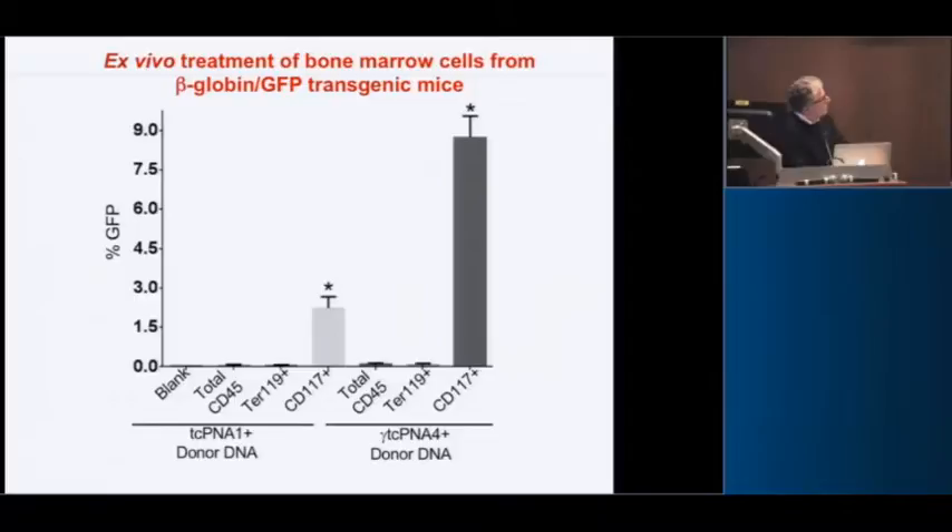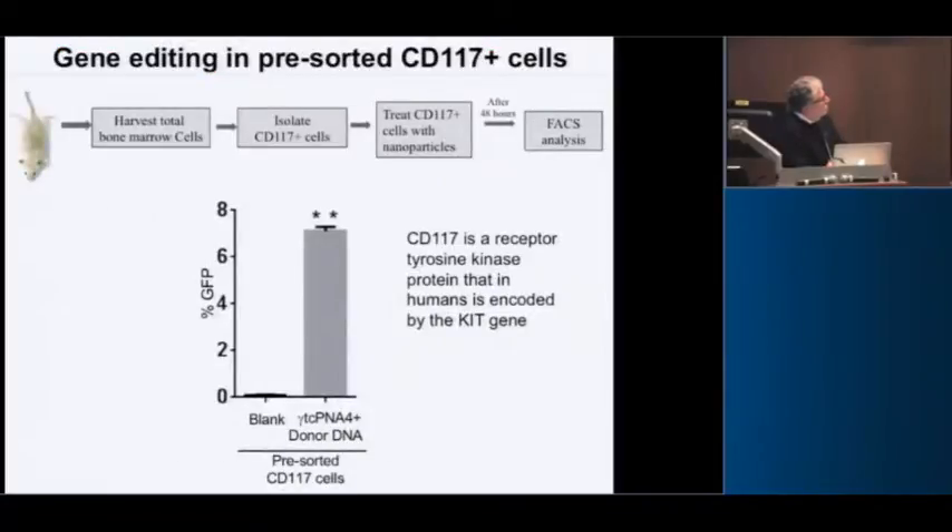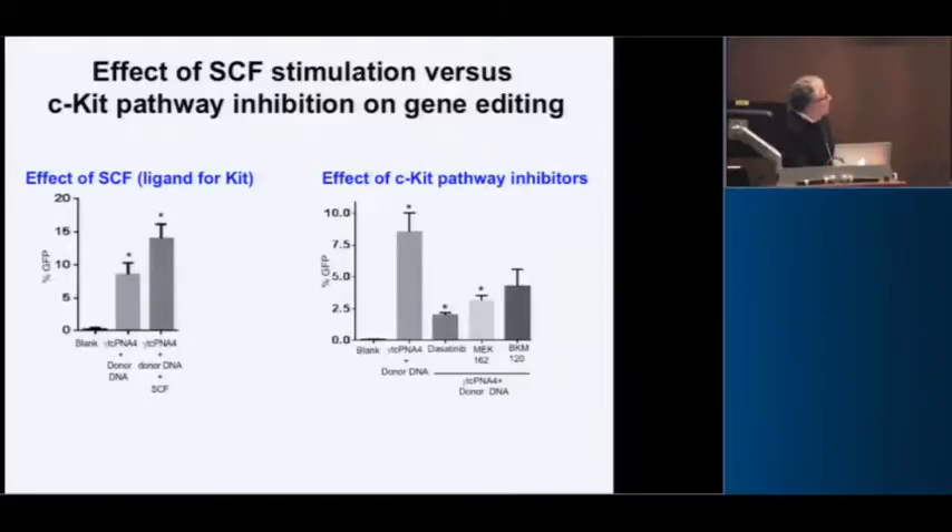If you pre-sort those cells and then treat them, you get a similar result. If the C-kit protein is playing a role, let's stimulate it with stem cell factor — its ligand. In a single treatment, you get about 14% gene editing. Conversely, if you use C-kit pathway inhibitors like imatinib, you inhibit the editing process.